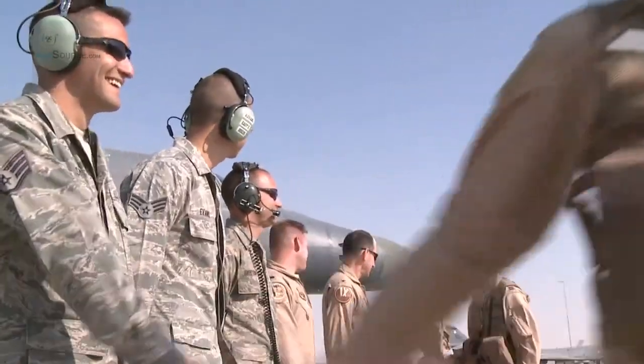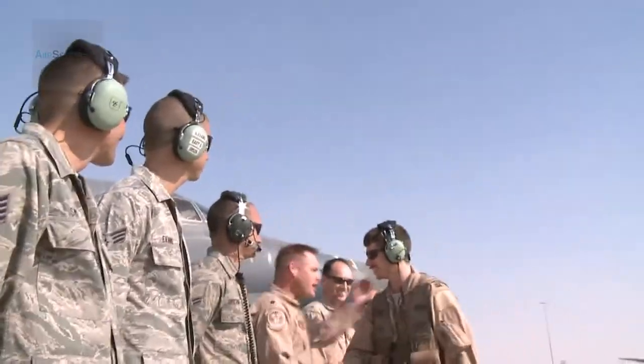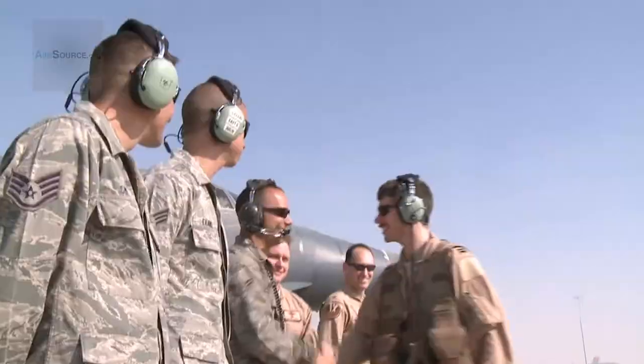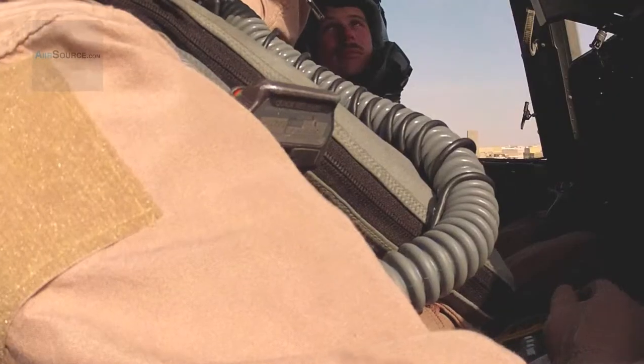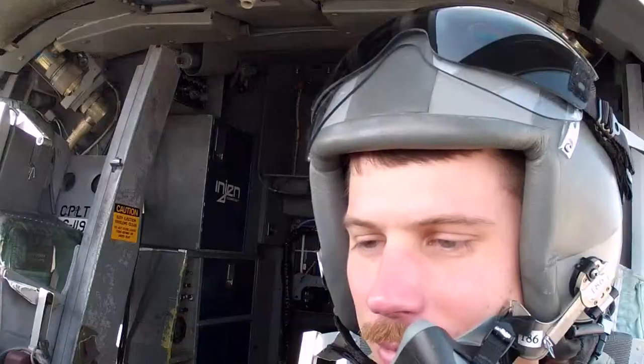Captain Mark Kimball, Aircraft Commander, explains the difference between a sortie and a combat sortie: "We'll fly a sortie at home for training and you'll go against simulated threats with simulated targets and you're just out practicing. A combat sortie — now we're taking all that training and we're actually applying it."